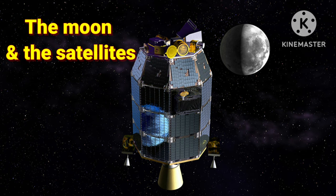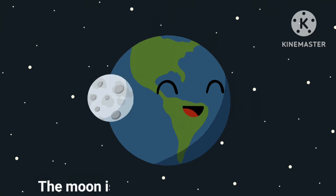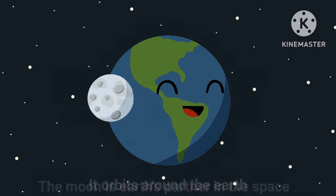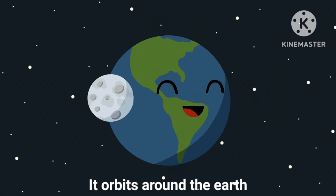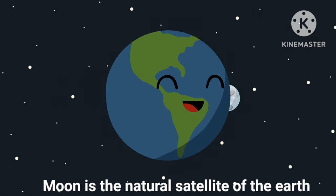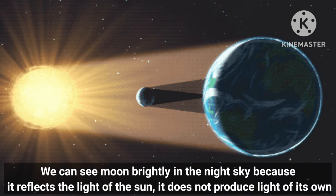Next is the Moon and satellites. Moon is the Earth's partner in space. It orbits around the Earth. Moon is the natural satellite of the Earth. We can see the Moon brightly in the night sky because it reflects the light of the sun — it does not produce light of its own.